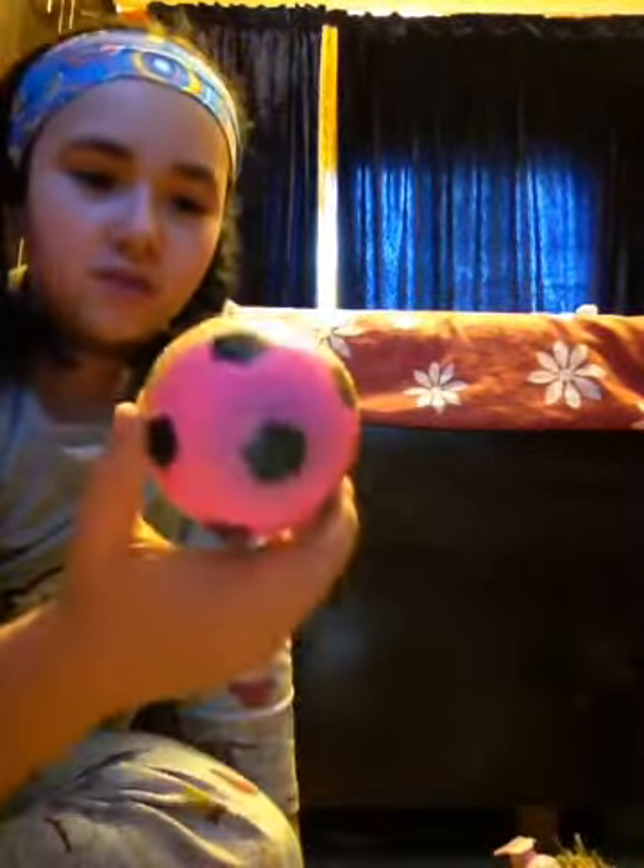I got these little things — I got them out of the packaging — but these are little things for your finger. You stick it on and you get a little light for your finger.